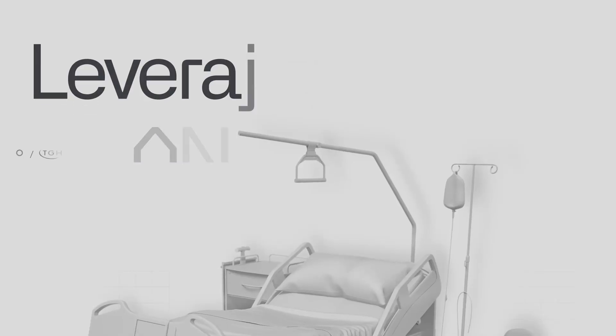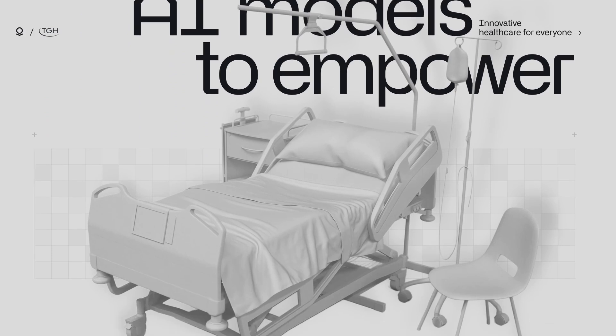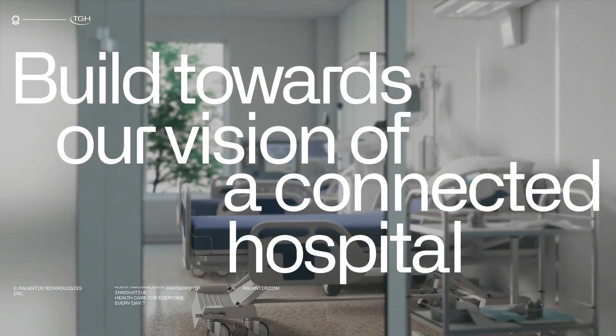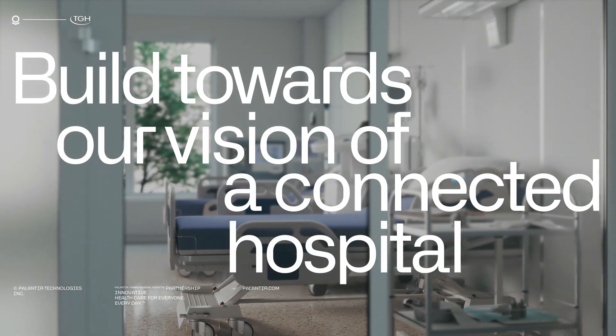Getting patients into care faster and moving from a reactive to proactive planning — if we can leverage Foundry in a way that'll actually save lives, that really connects our analytic vision to infuse data in all aspects of the care continuum. Our analytics team are now equipped to fully lean in and build toward our vision of a connected hospital.